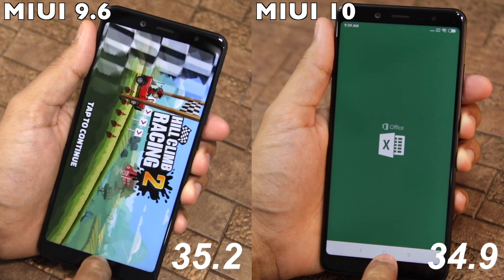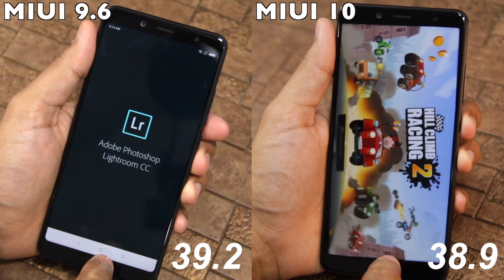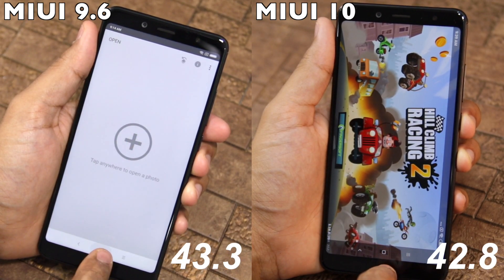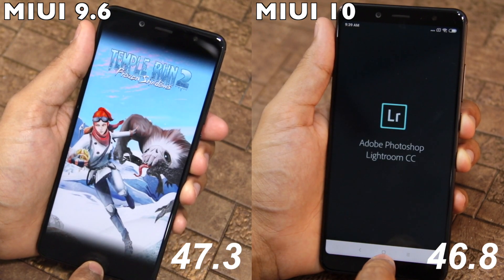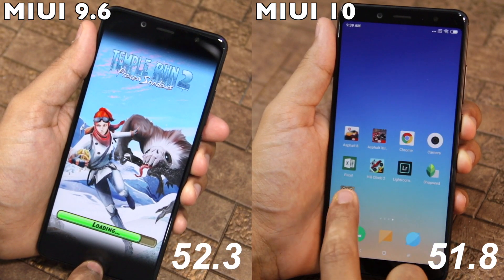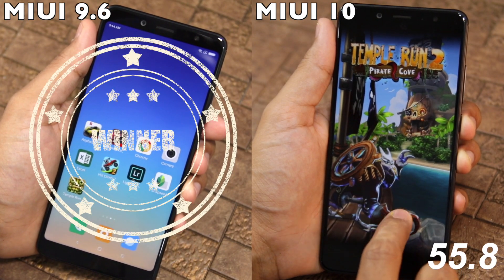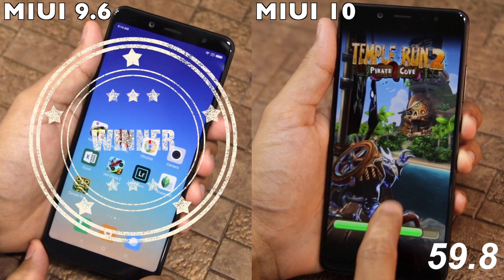In our usual speed test, which comprised of opening 9 sets of applications and games, the Redmi Note 5 Pro running MIUI 10 took 62 seconds, while running MIUI 9.6 it took 54 seconds. Yes, you heard that right — MIUI 10 is actually slower by 8 seconds when compared to MIUI 9.6. That's a pretty steep decline in performance and one that I was clearly not expecting.